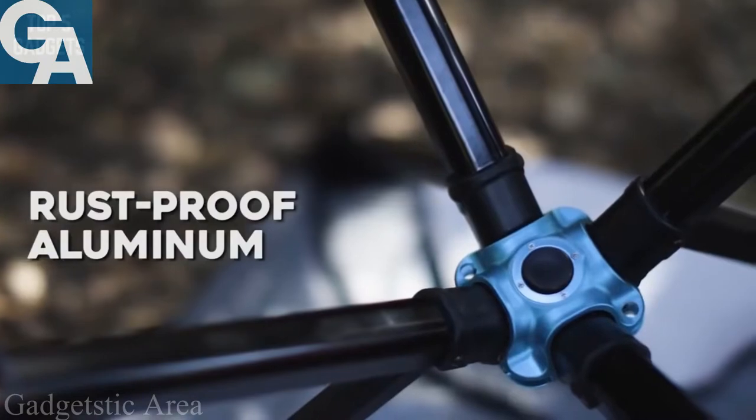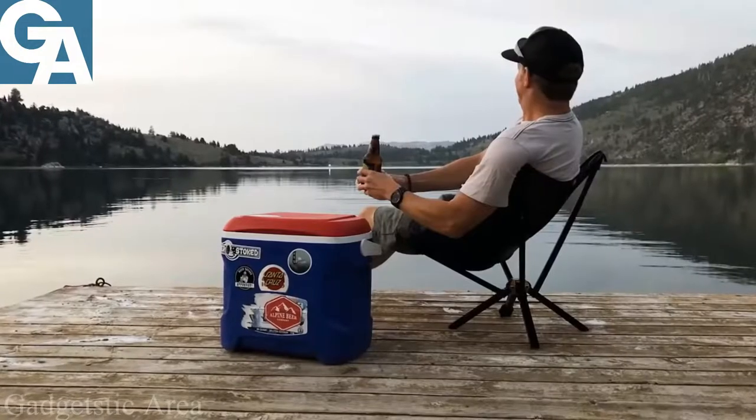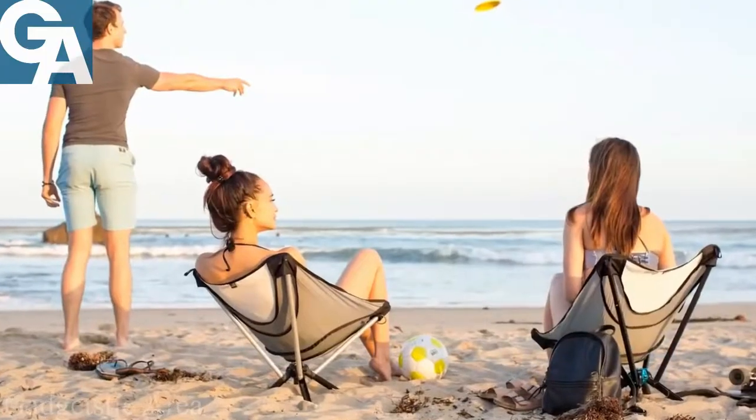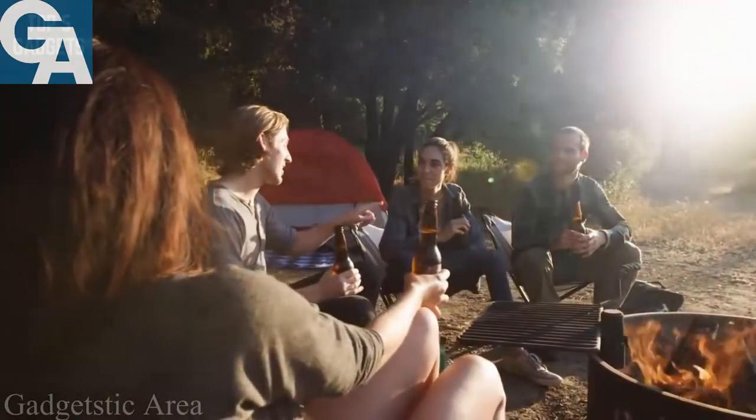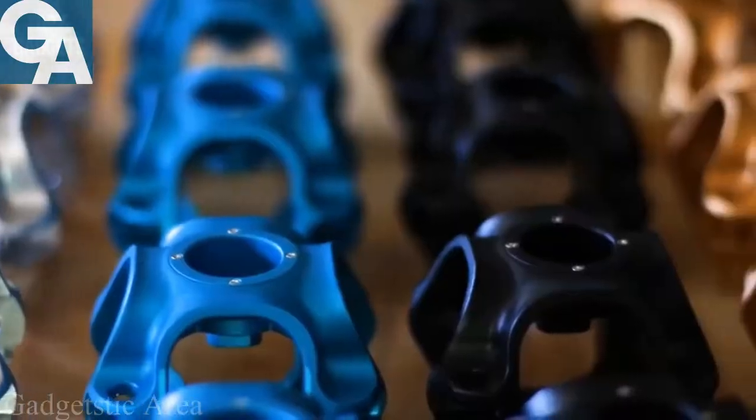Go Chair handles all types of weather — from lake days in spring and summer vacations to fall getaways and winter sports. Go Chair is the last set of portable chairs you'll ever need to own.